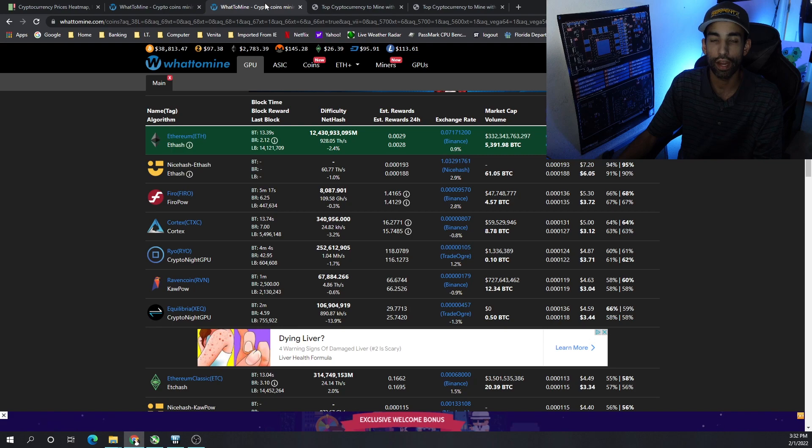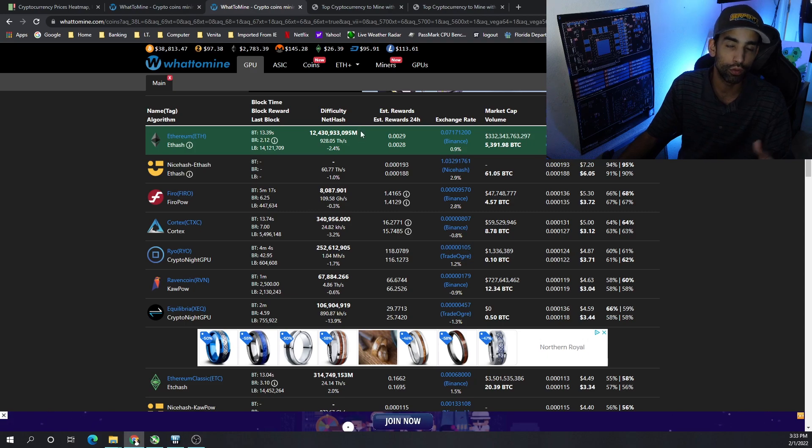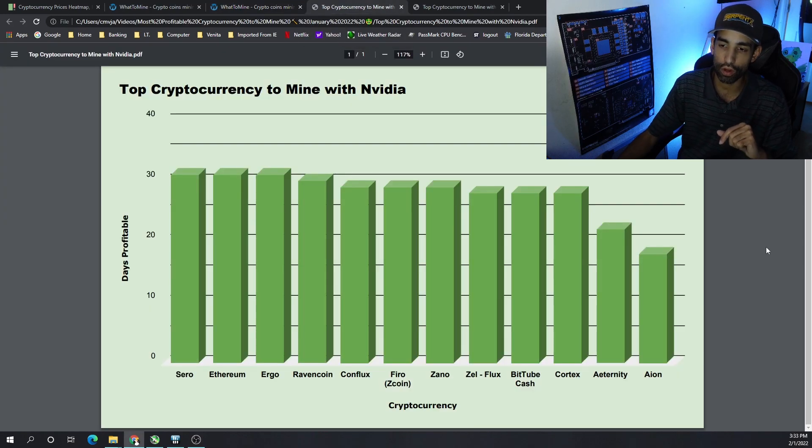The 6500 XT was very disappointing, and the 3050 was a little bit lackluster, though it's still an okay card depending on who you're talking to. I did provide my thoughts on those cards in separate videos if you want to check those out.